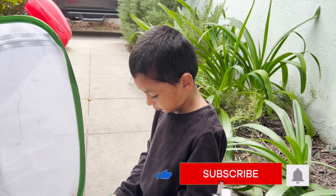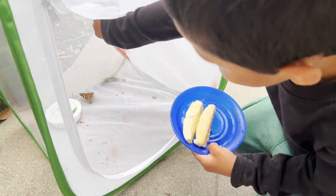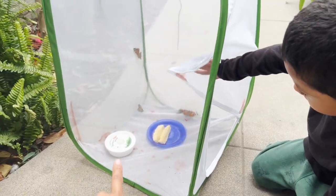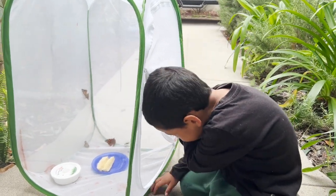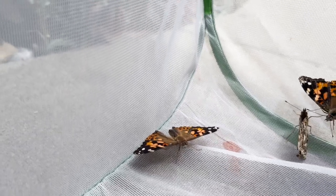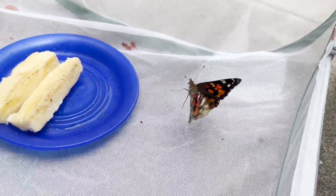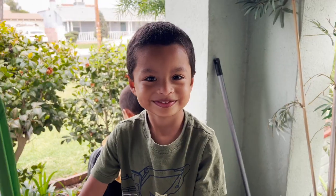Okay, Jeremy, now that all of our butterflies are formed, let's give them some banana. They have their banana, their food, they have their water. Here you go, butterfly, you can eat banana.